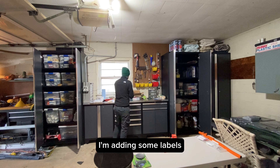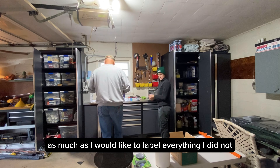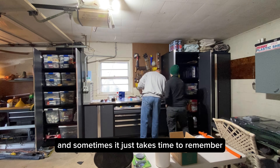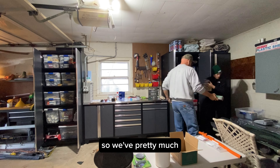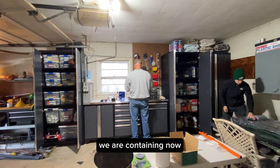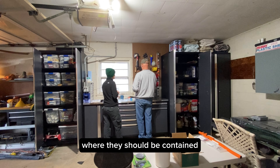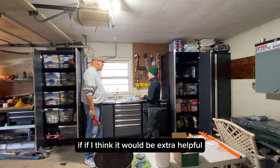I'm adding some labels. I've convinced my client that labels are very helpful, though I did not label everything — and that's okay. Everything is easily findable. Sometimes it just takes time to remember where you've newly organized everything. So we've pretty much done purging and sorting. We are containing now — choosing bins, shelves, drawers, where things should live and where they should be contained. I am adding labels when necessary, if I think it would be extra helpful.